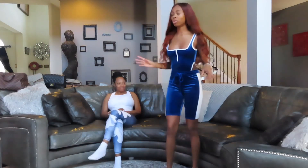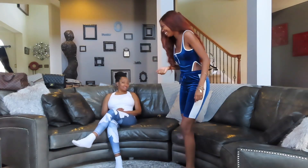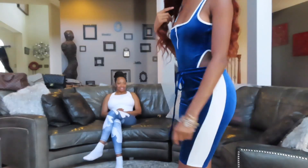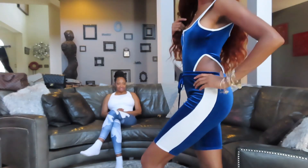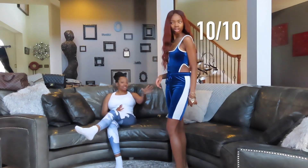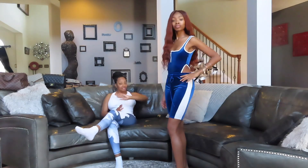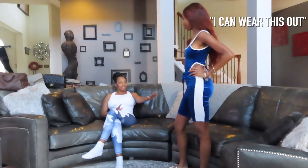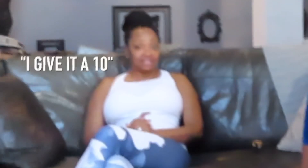Next fit. So, this is the next fit — this is a little more revealing. It's cute. It looks like it could be a swim outfit too, like you can wear that to the pool. I give it a ten for cuteness because it is really cute. The color is fantastic. So I can give it a ten.